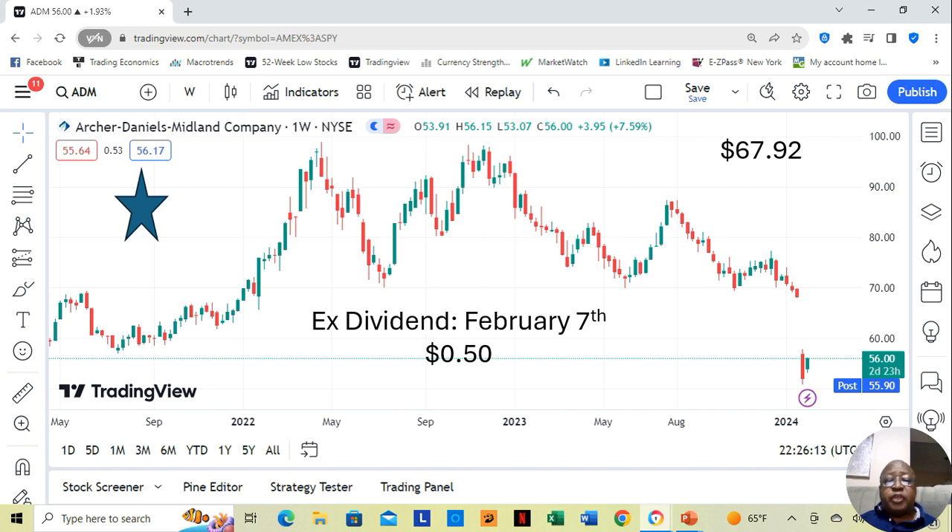Chevron is actually about to give a dividend. The ex-dividend date — meaning the date you would have to own the shares by to be eligible for that dividend — would be February 7th. In other words, you'd have to own the shares by February 6th, before February 7th, to be eligible for the dividend, and the dividend is $0.50 a share.